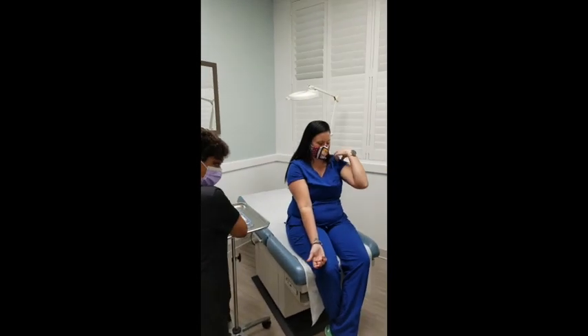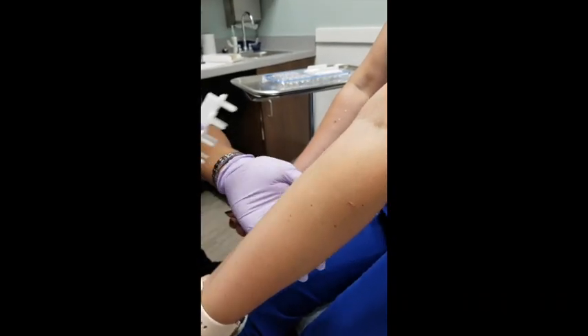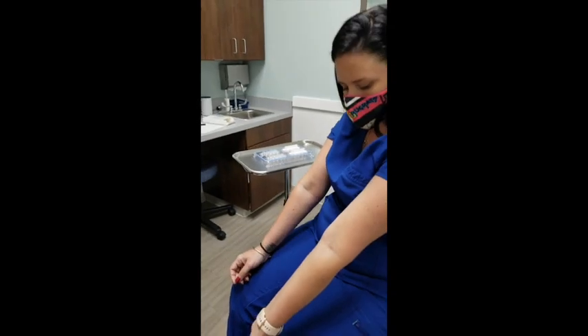All right, now we're going to do the next arm. As you can see, this provides a scratch on the skin and it does not puncture the skin.